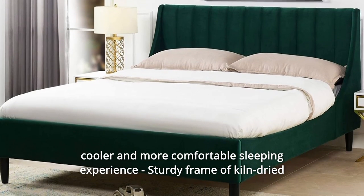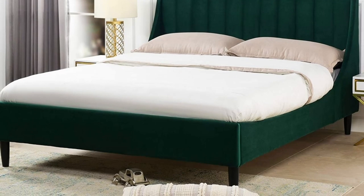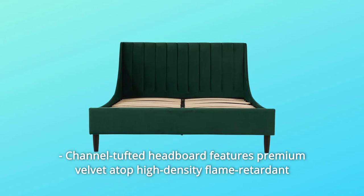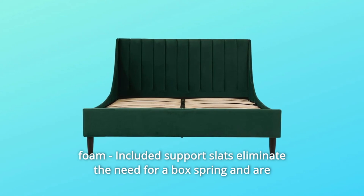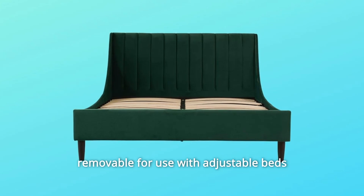A sturdy frame of kiln-dried solid birch hardwood and plywood provides excellent support and stability. The channel tufted headboard features premium velvet atop high-density flame retardant foam. Included support slats eliminate the need for a box spring and are removable for use with adjustable beds.